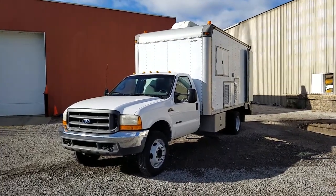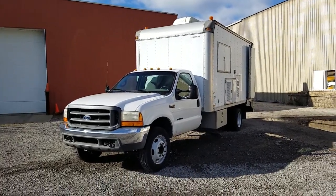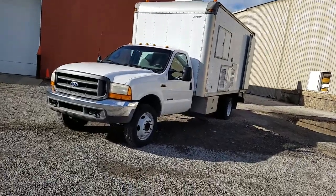This is our 2001 Cuse box truck. It's an F550. I believe there's 84,000 miles on it. 7.3 liter diesel.